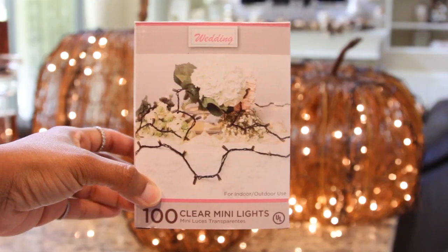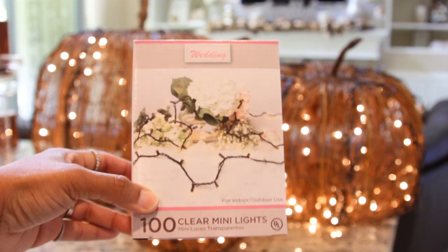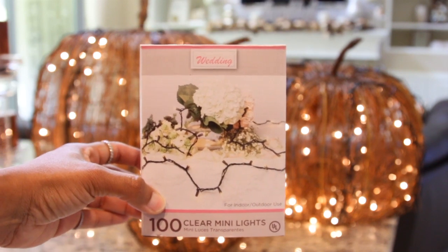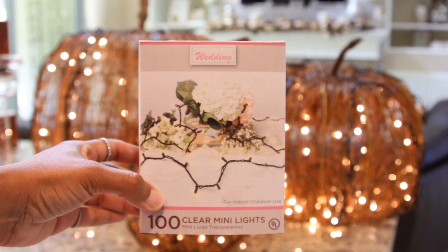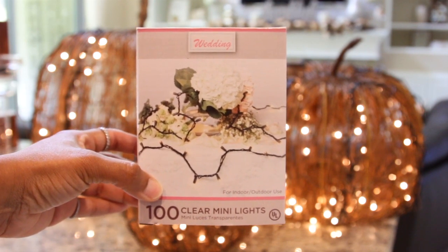The other challenge is that this time of year it's kind of hard to find Christmas lights with dark wiring, but I happened to pop into Walmart and walk through their wedding section and I found these 100 clear mini lights for four dollars, so I got one box for each pumpkin.